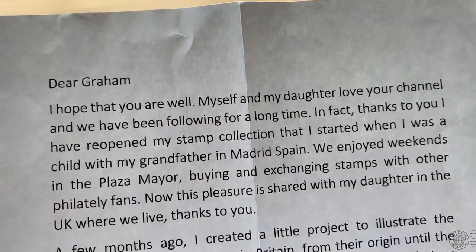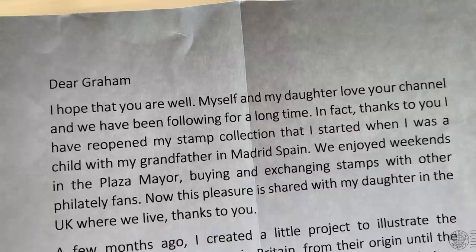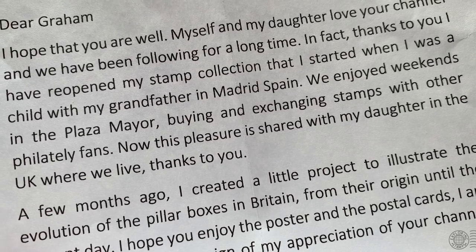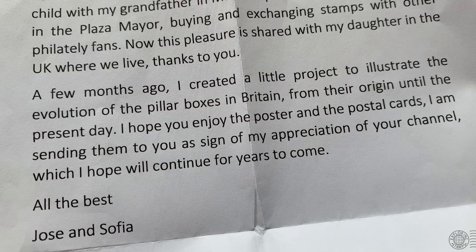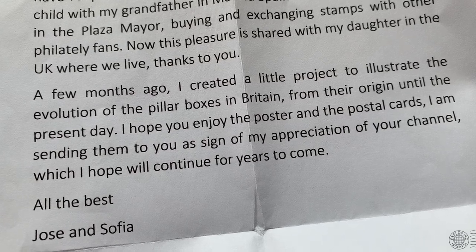I got a couple of items from Jose and Sophia. They wrote: 'Dear Graham, myself and my daughter love your channel. Thanks to you I've reopened my stamp collection that I started as a child with my grandfather in Madrid, Spain — we enjoyed weekends in the Plaza Mayor buying and exchanging stamps. Now this pleasure is shared with my daughter in the UK. A few months ago I created a little project illustrating the evolution of the pillar boxes in Britain from their origin until the present day. I hope you enjoy the poster and postal cards as a sign of my appreciation.'